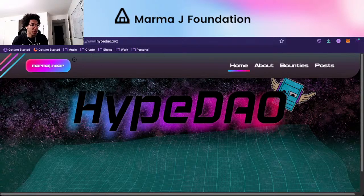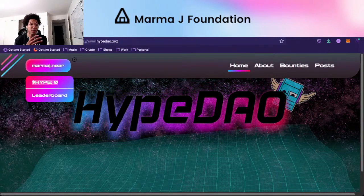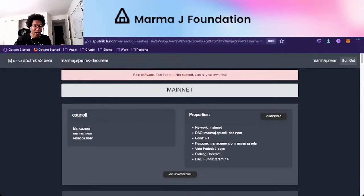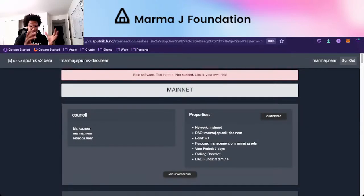Once you've gone through logging in, this is kind of the flow we want to have for the MarmaJay Foundation. Now you're logged in as MarmaJay.NEAR, and you can come down — it'll show how much MarmaJay you have. There's a leaderboard here, though I don't think it's working at the moment. The idea is that in order to add proposals on-chain, we're going to require that someone has to stake at least one NEAR — so one MarmaJay or more — to be able to submit a proposal on-chain.